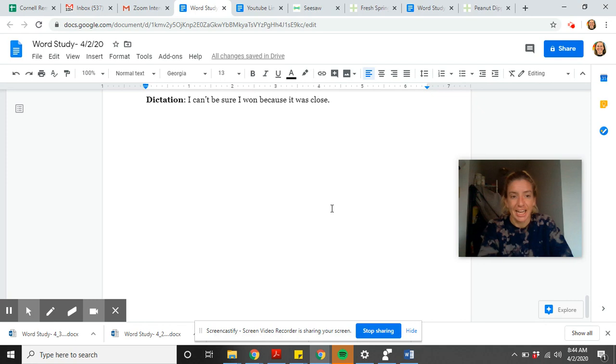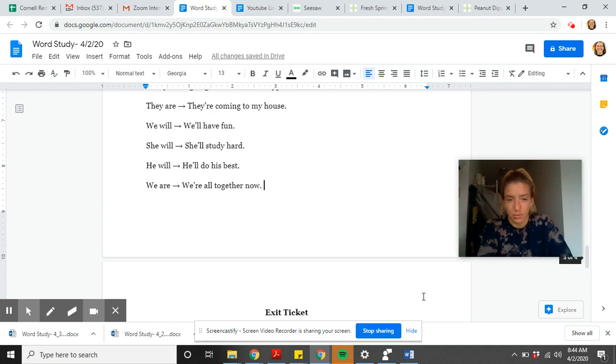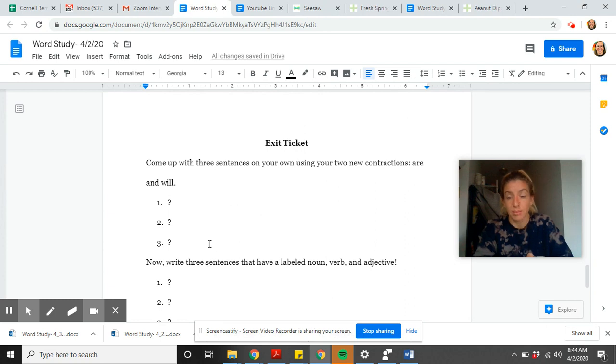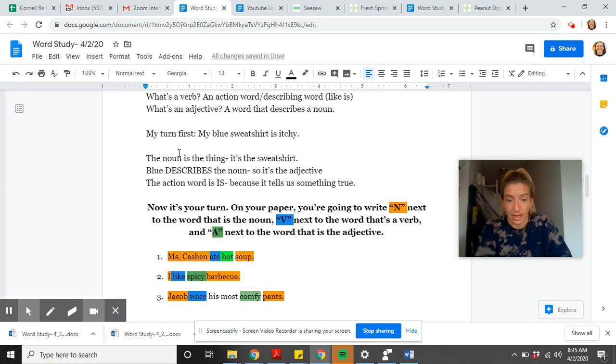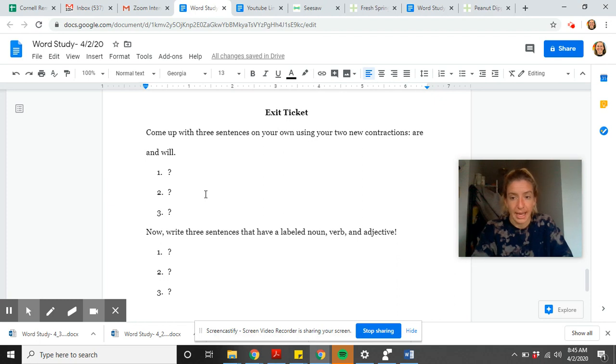Now draw another line on your paper. This is your exit ticket. You have to come up with three sentences on your own using your two new contractions that end in 'are' and 'will' — they're, we'll, she'll, he'll, we're. Then you also have to write three sentences that have a labeled noun, verb, and adjective. A noun is a person, place, or thing. An adjective is a word that describes a noun. A verb is an action word. You can pause the video, and I will post this on Seesaw so you know where to put your work. Thanks, team.